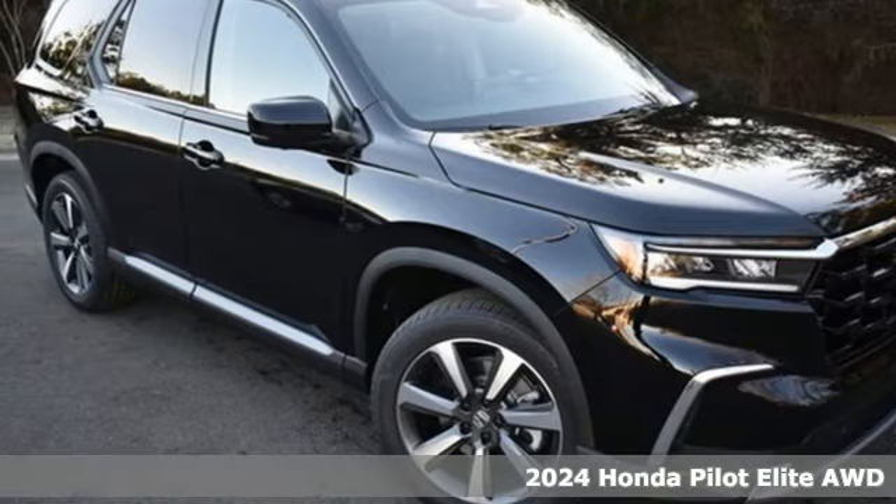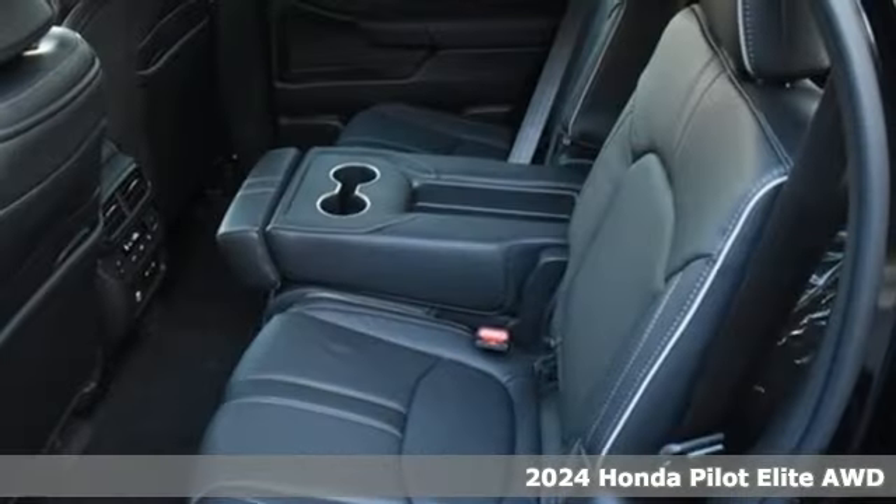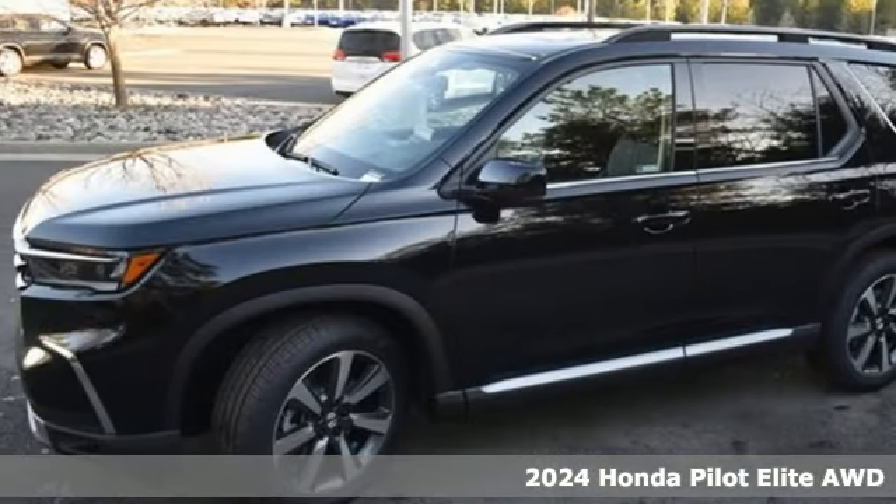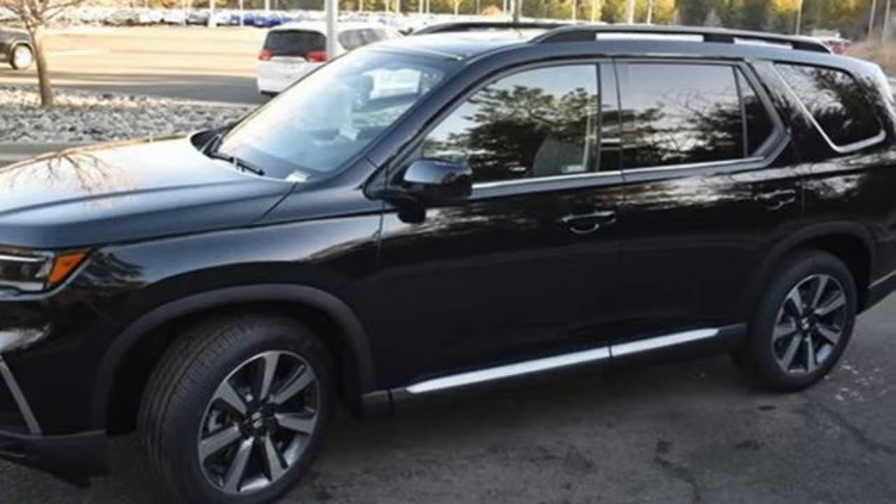Here's a new 2024 Honda Pilot. Style runs in the family and watch the family run to pile into this roomy Pilot. Plus it offers an exciting list of features.